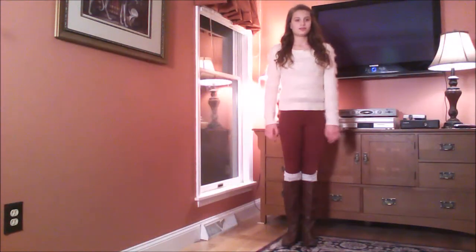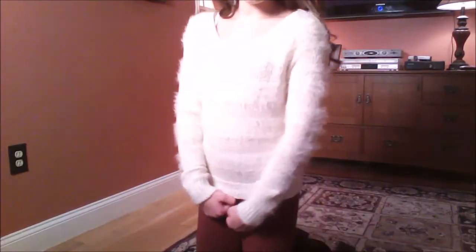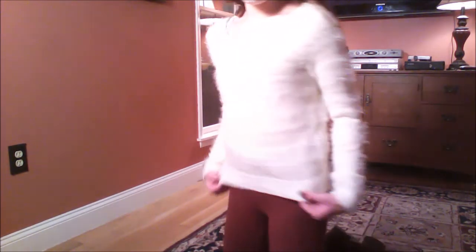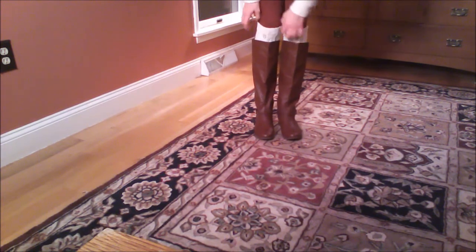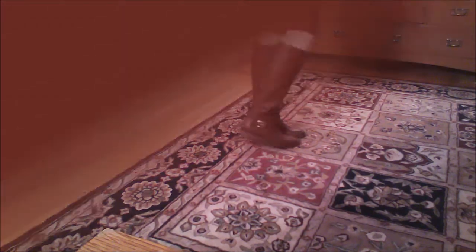On Monday, I wore these super comfy leggings from Forever 21. This adorable cozy sweater is from Rue 21 and I love it so much. And then I also wore some boots from Charlotte Russe with some white leg warmers just peeking out that match the sweater, and I think it's really cute.